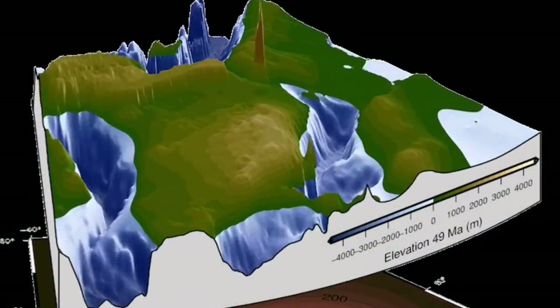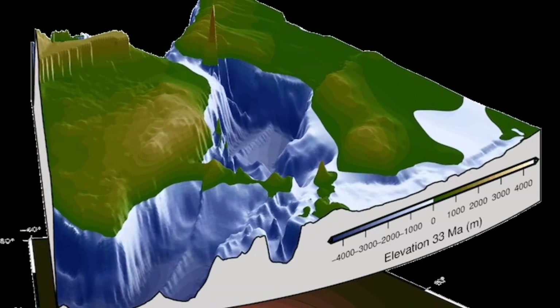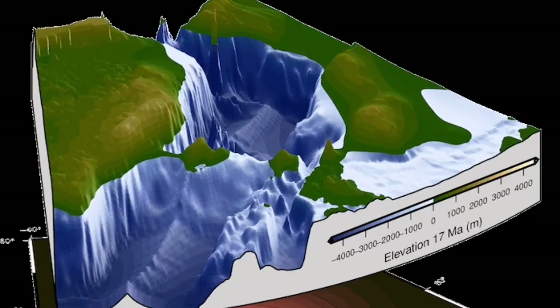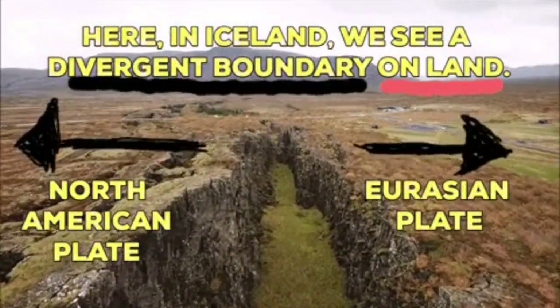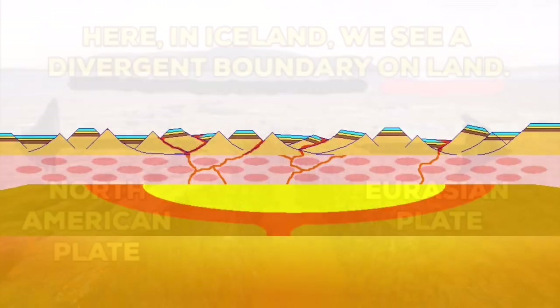Here you can see in the form of topography, Iceland has been created at the middle. You can see Scandinavia in the top right and the UK in the center right. This is where this split is happening, and this split and the cracks are creating these earthquakes.